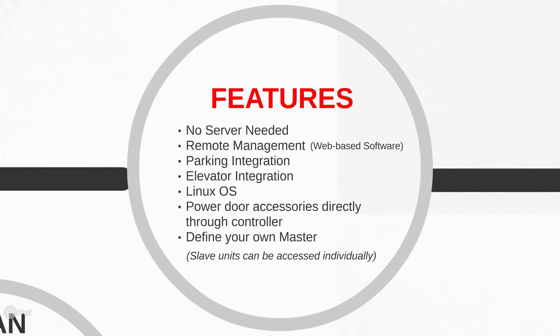The master will default based on first login, saving you time, and then all information is pushed out to the slaves. Each central on the job can be individually logged into wirelessly through its IP address to make direct changes or see what's going on, which is easy and convenient for the installer.